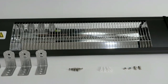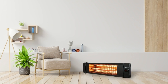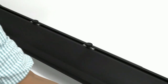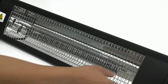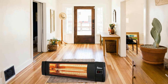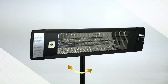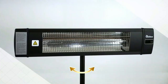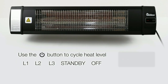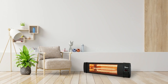Furthermore, its IPX4 rating ensures that it can withstand being exposed to rain or other forms of precipitation without issue. So no matter what kind of season is coming, this patio heater will be able to handle it without any problems. All in all, the Dr. Infrared Heater is an excellent choice for anyone looking for a reliable way to stay warm in chillier temperatures outdoors. With its 1500 watts of heating power, three heat settings, and overheat protection, this patio heater is sure to keep you comfortable while outside.